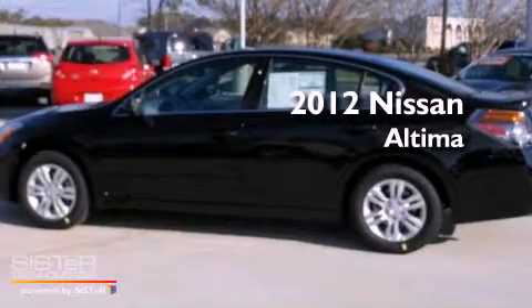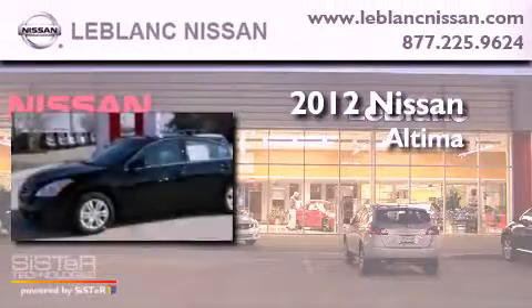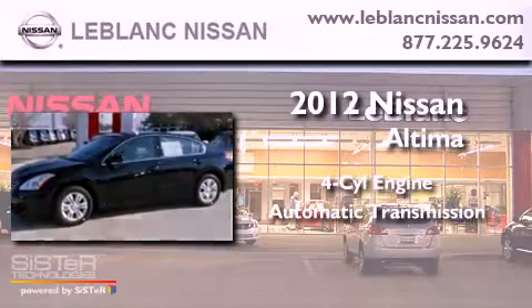This is a brand new 2012 Nissan Altima. It features a four-cylinder engine and an automatic transmission.